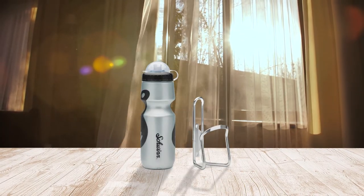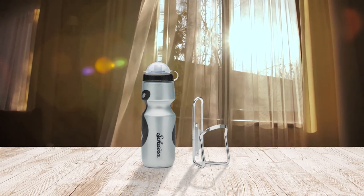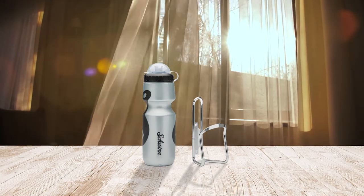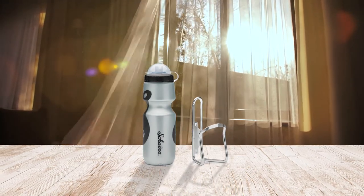The dust cap is also made very cleverly, so you can open it with just one hand, and coming with a compact design. Keep in mind that this bottle has no insulation and won't keep your liquids cold.